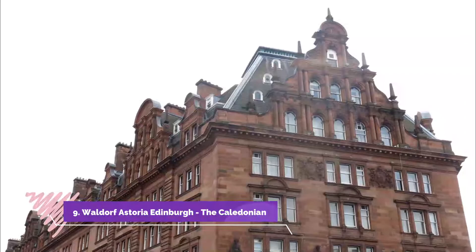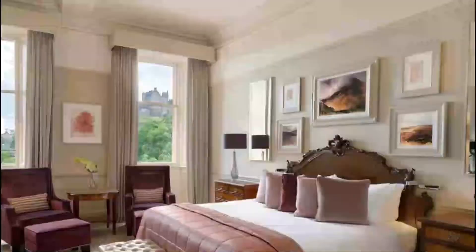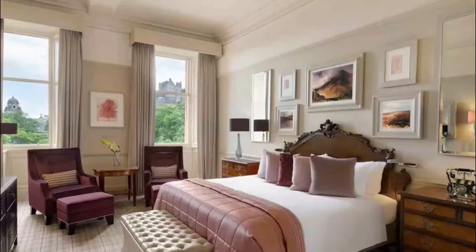Number nine: Waldorf Astoria Edinburgh — The Caledonian. The Waldorf Astoria's adoption has been good for the beloved Caledonian, Edinburgh's most famous railway hotel. The hallmarks of the brand — the Guerlain spa, Peacock Alley bar and lounge — add reliable luxury, while its bones have been exquisitely restored.